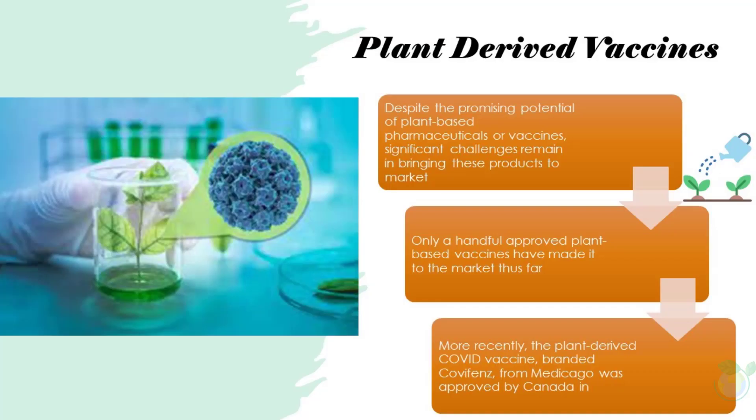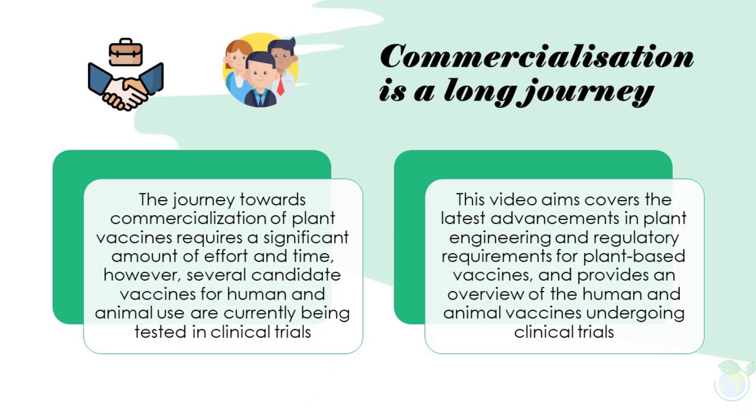It has been nearly three decades since the advent of plant engineering technology. Despite the promising potential of plant-based pharmaceuticals or vaccines, significant challenges remain in bringing these products to market. Only a handful of approved plant-based vaccines have made it to market thus far. More recently, the plant-derived COVID vaccine branded Covifenz from Medicago was approved by Canada in 2022.